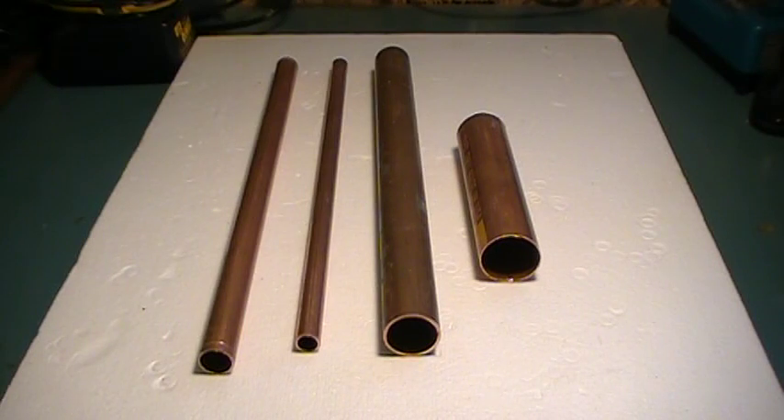Hello there. Today I'm going to talk about four different types of copper that I've used over the years, and the proper places where they should be used.